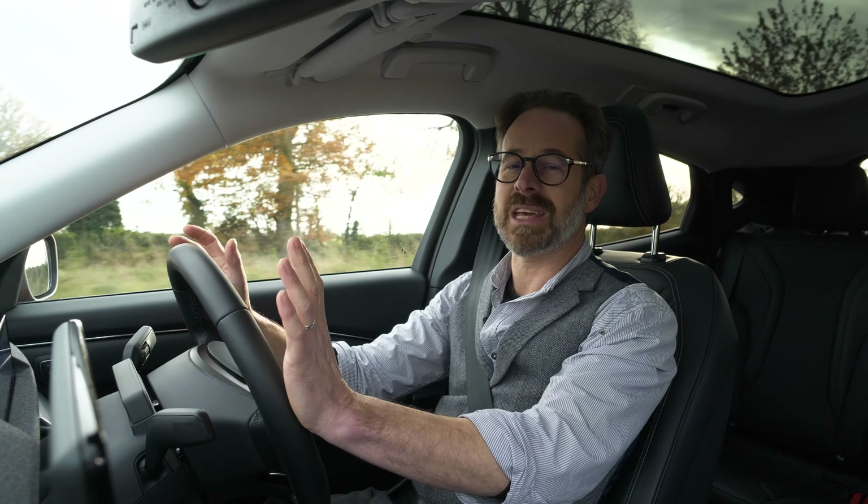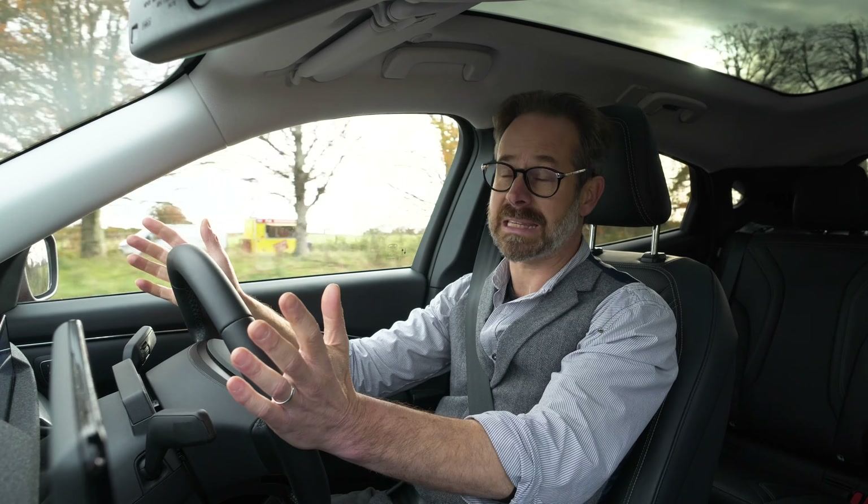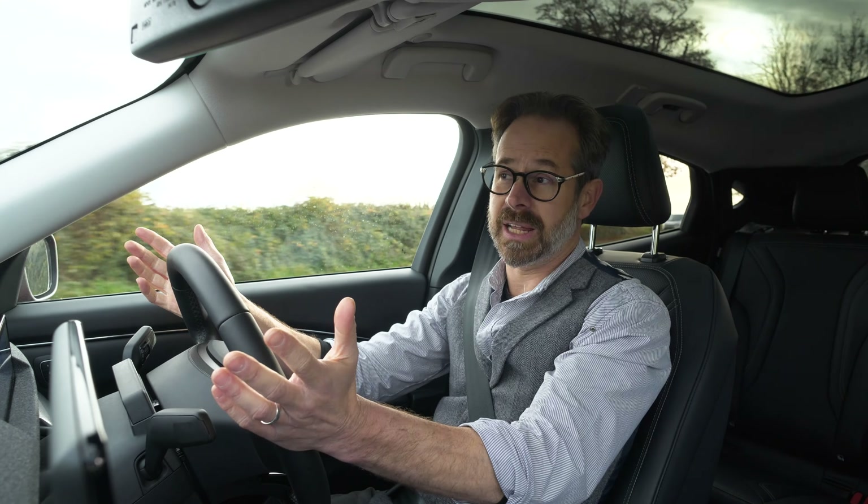Hi, I'm Richard from Drive Green, and today we're going to be taking a look at the Mustang Mach-E, Ford's first fully electric car.